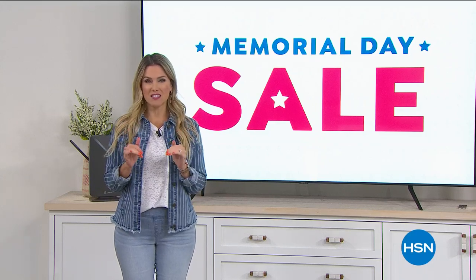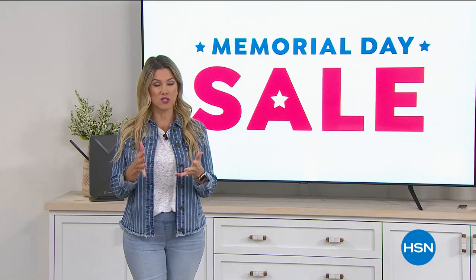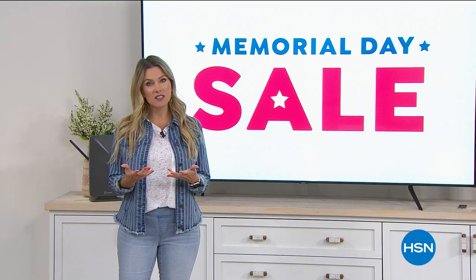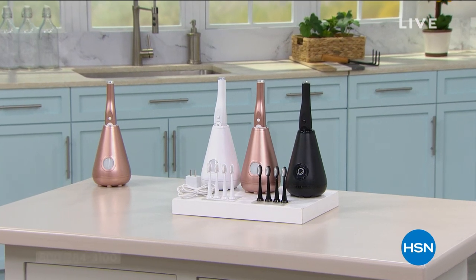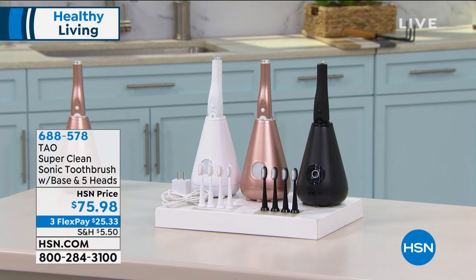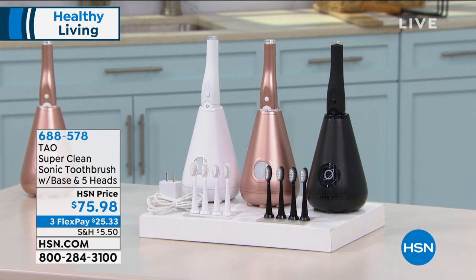I've got some really amazing things this hour. We're going to talk about healthy living, so we're going to really focus on you, focus on your family, making you feel good. A lot of us brush our teeth every single day, so here's the deal — this is the coolest, top-of-the-line, brand-new technology for sonic tooth brushing from Towel.